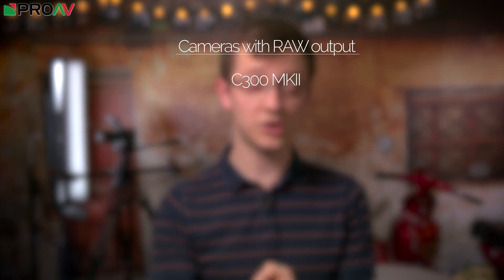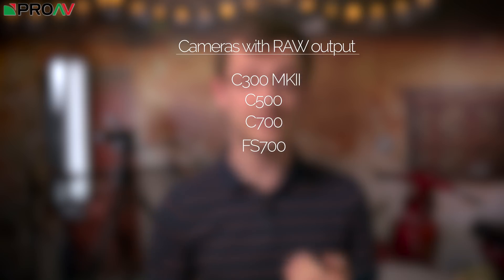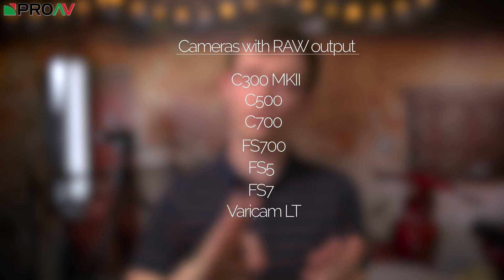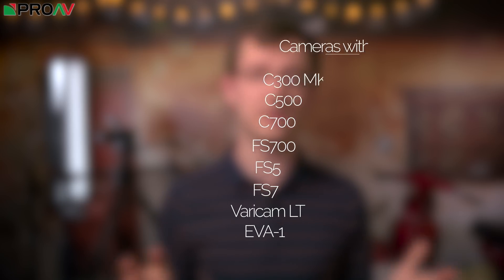To record RAW using the Atomos Shogun Inferno or the Sumo, you of course need a camera that can output a RAW signal. Currently that means using one of the following cameras: the C300 Mk2, C500 or C700 from Canon, the FS700, FS5 or FS7 from Sony, or the VariCam LT or either one from Panasonic. Connect one of those cameras to the Atomos recorder and you have 12-bit RAW files over the SDI connection.